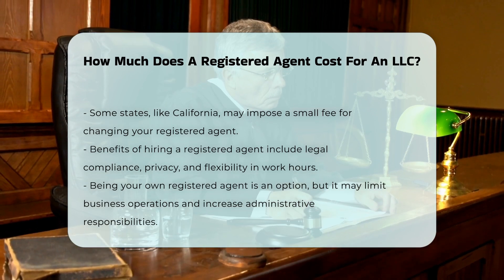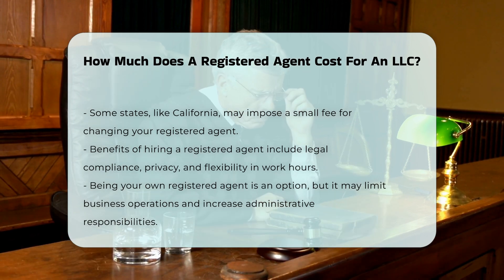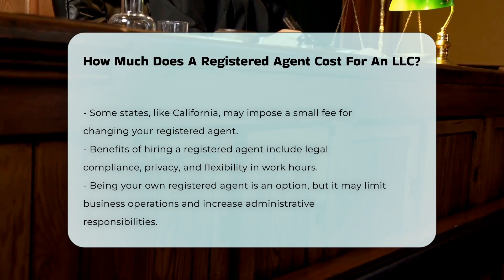While it is possible to be your own registered agent, this can restrict your ability to conduct business, compromise your privacy, and increase administrative duties. It also risks missing important documents and court summonses if you are not available during business hours.